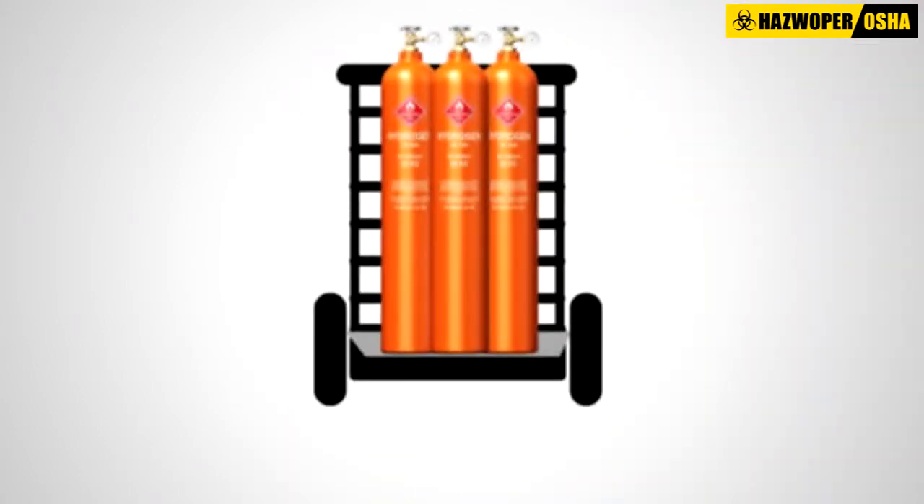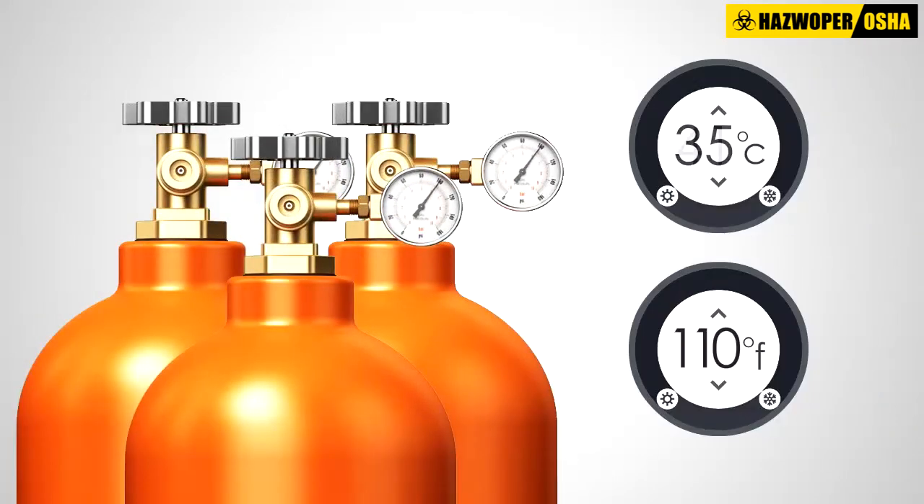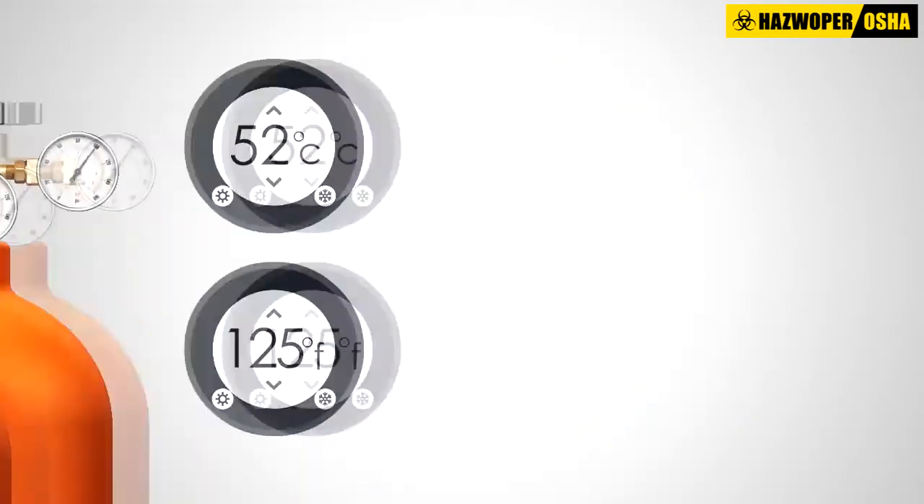Store compressed gas cylinders in cool, dry, well-ventilated areas away from ignition sources. Ensure that the storage temperature does not exceed 52 degrees Celsius or 125 degrees Fahrenheit.